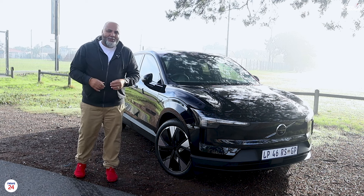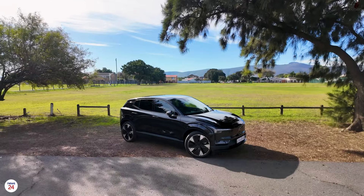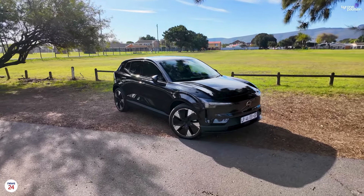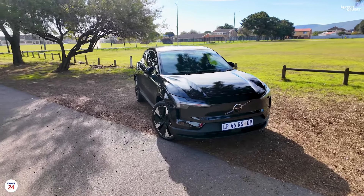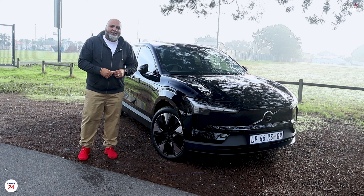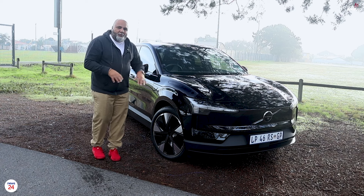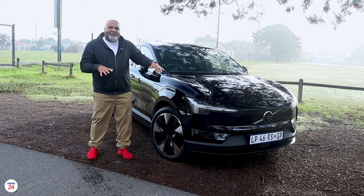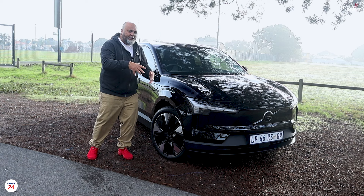Yet it looks like the car you drive on the school run every day. The Volvo EX30 is just over 4.2 meters long and 1.8 meters wide, making it significantly smaller than its biggest sibling, the XC40. The styling up front is still very much Volvo-esque, but a lot more sleeker, yet rounded and boxy all at the same time.